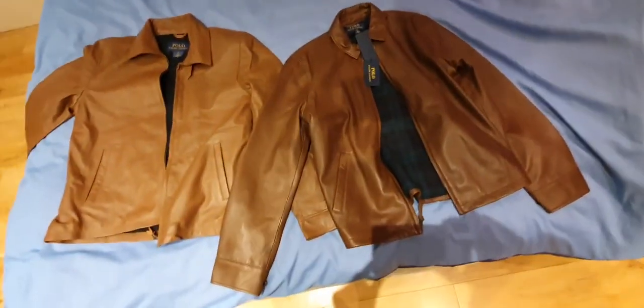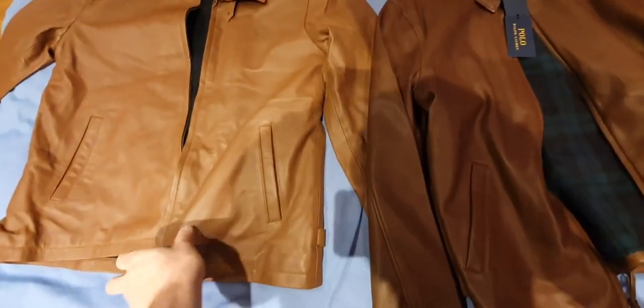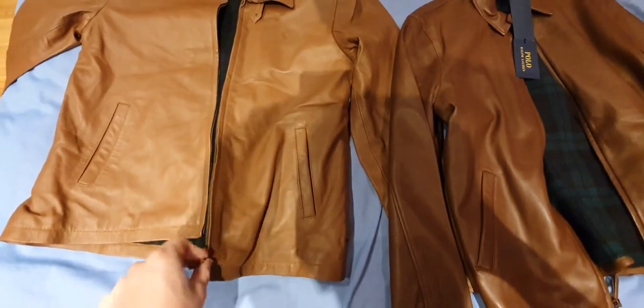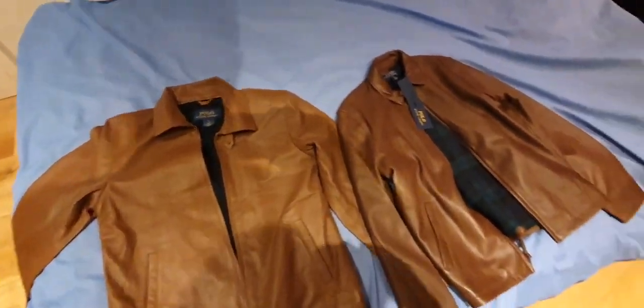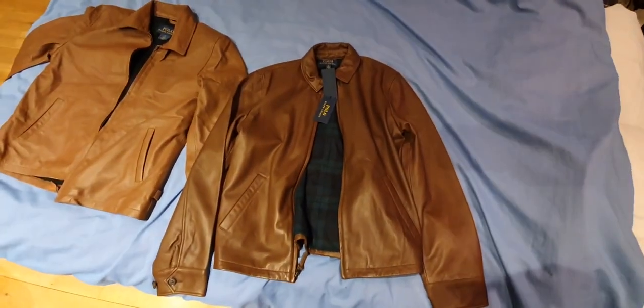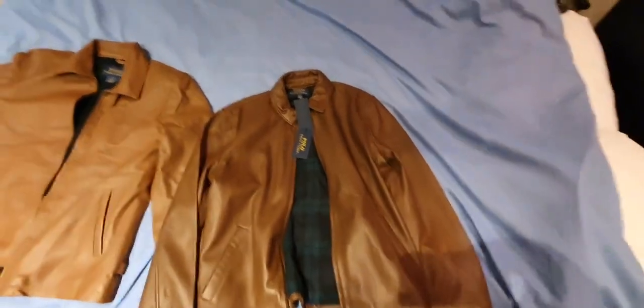First of all is the colour tone. This one's like a rich, deep, dark colour, and this one is slightly lighter and not as pleasant to the eye. You could still get away with it because it's quite a well-done fake, but I already prefer the colour of this one. But that's not enough evidence, so let's go with the labelling.